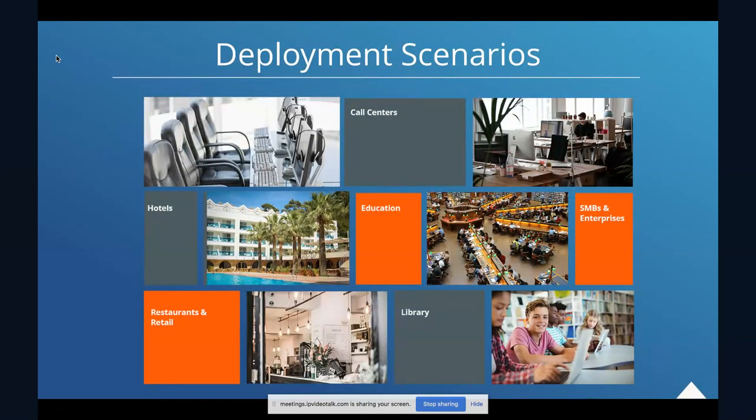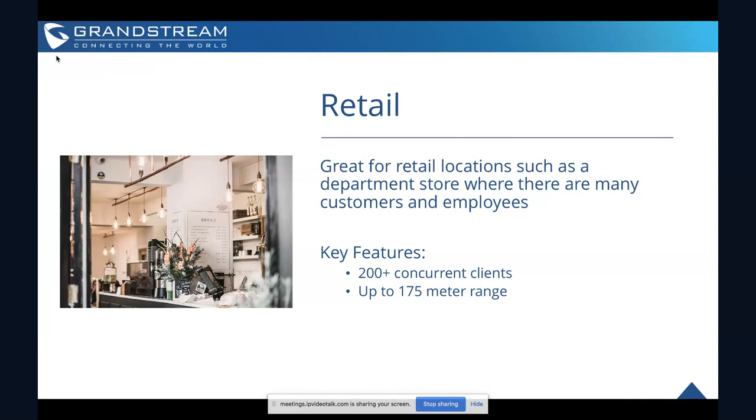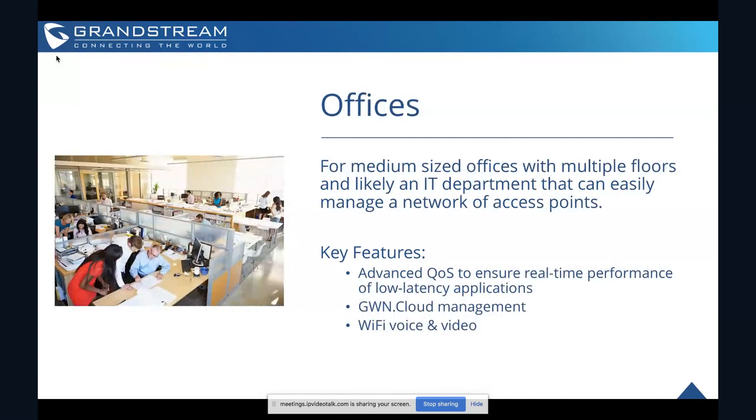Looking at deployment scenarios, the key with the 7630 is that it allows you to offer fast speeds to a lot of users where that is critical. In retail, for example, where you have a lot of people in a smaller area — retail stores now want to allow customers to browse their online shops and download coupons from mobile apps — you need pretty good signals. This device offers up to 2.33 gigabits per second with four antennas to maximize client count and optimize those fast speeds.